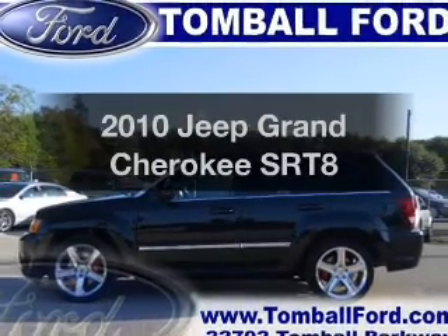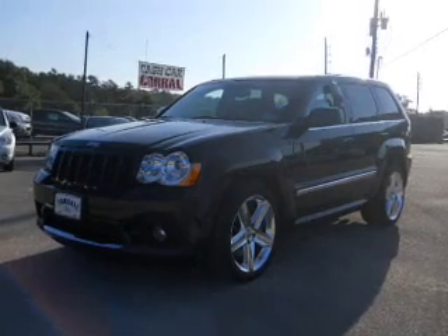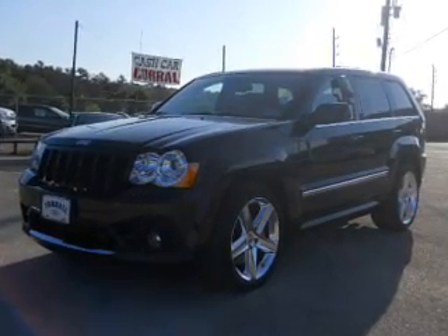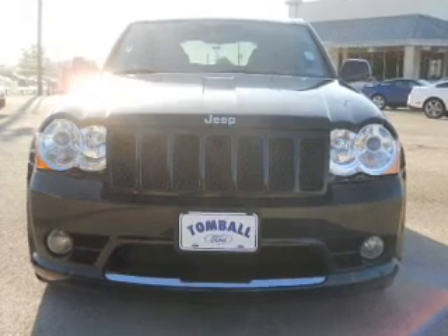Introducing the 2010 Jeep Grand Cherokee — everything you need under one roof with this great vehicle. It features a powerful 8-cylinder engine that responds smoothly to its 5-speed automatic transmission.